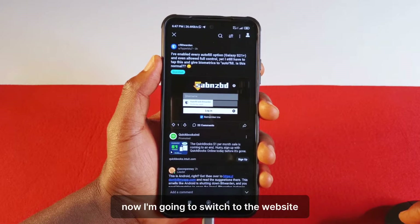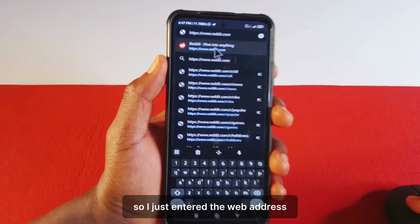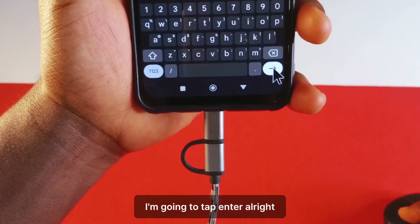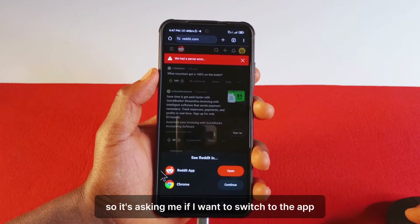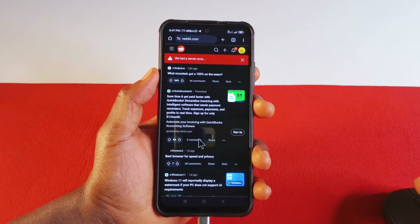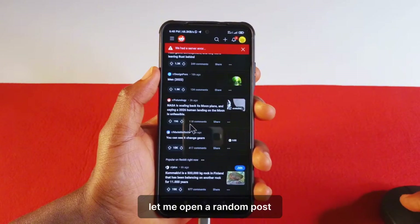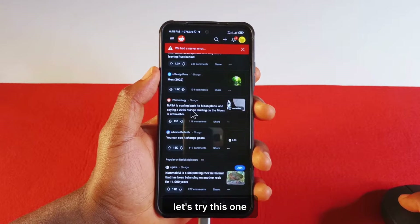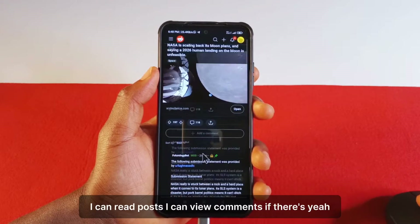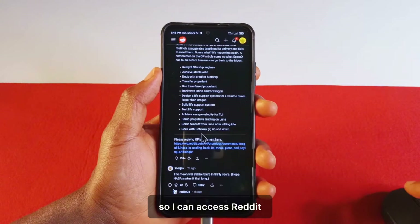Now I'm going to switch to the website using the Chrome browser. I just entered the web address — you can see it says reddit.com. It's asking me if I want to switch to the app, but I just want to use the web address for now. As you can see, it works, everything is accessible. Let me open a random post. Yeah, so you see it works — I can read posts and view comments. So I can access Reddit.